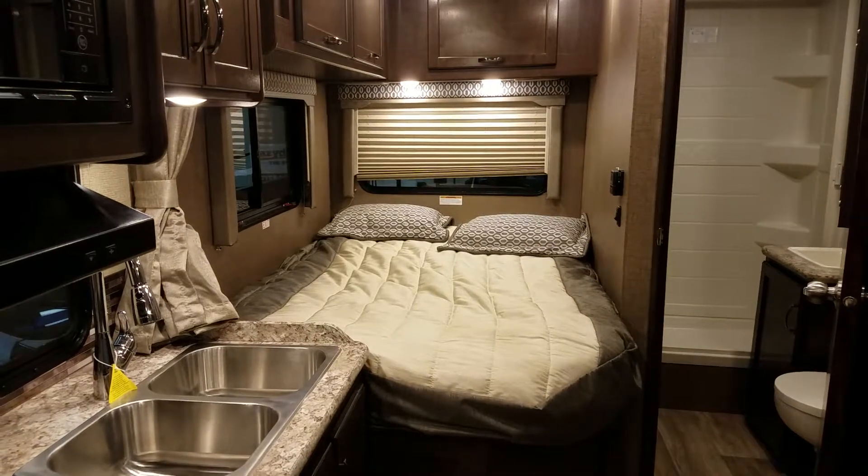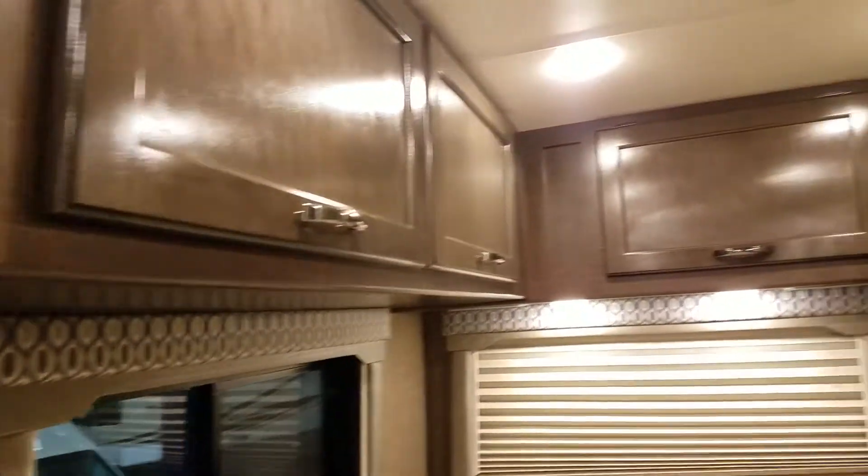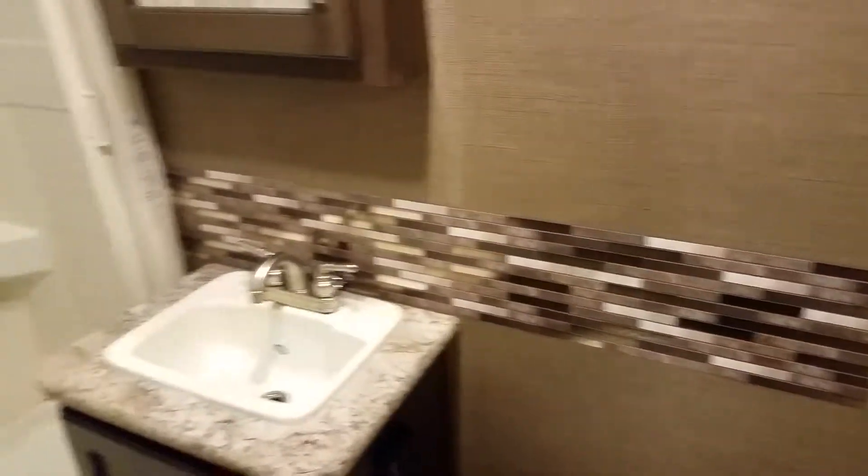There's the bed. Got my stove, got my oven, got my microwave, nice sink, window. This area up here is pretty much storage. There's a decent bathroom. I really like this — this is my favorite by far — hanging clothes and towels.